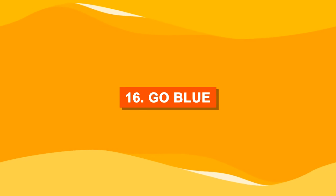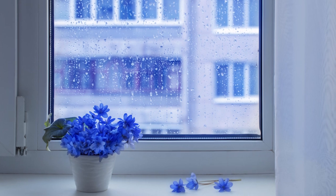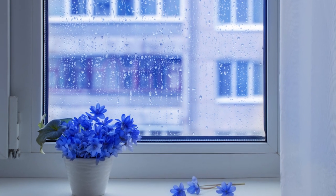Number sixteen: go blue. Blue flowers not only add a royal charm but also look super cool in different shades on the window.